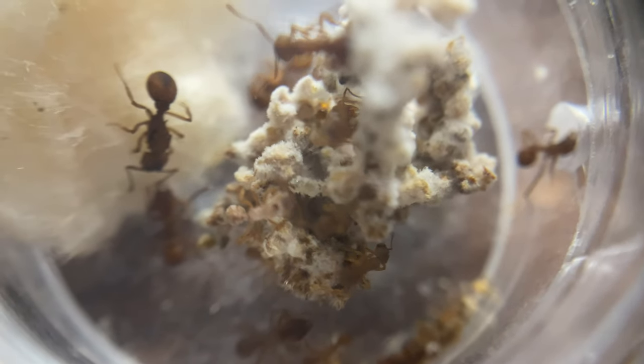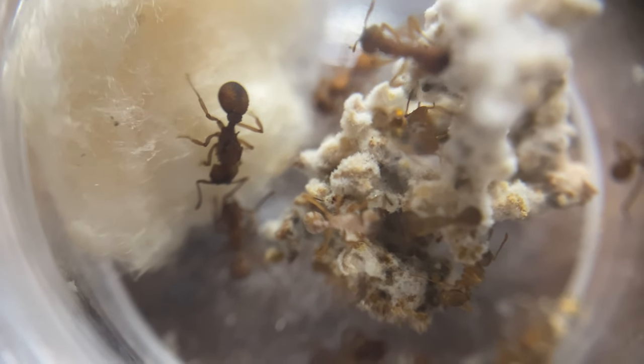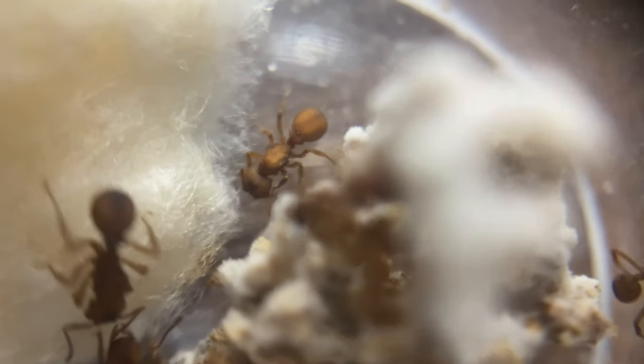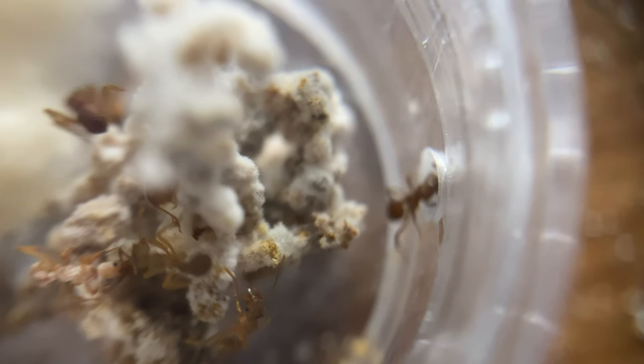A big thing that people get wrong with these ants is that they don't actually like warm temperatures. Right now they're staying in a cool 75-degree basement, and their fungus seems to like it pretty well.